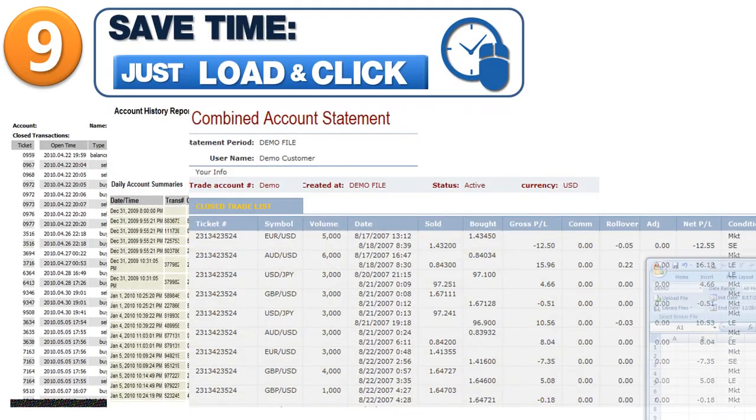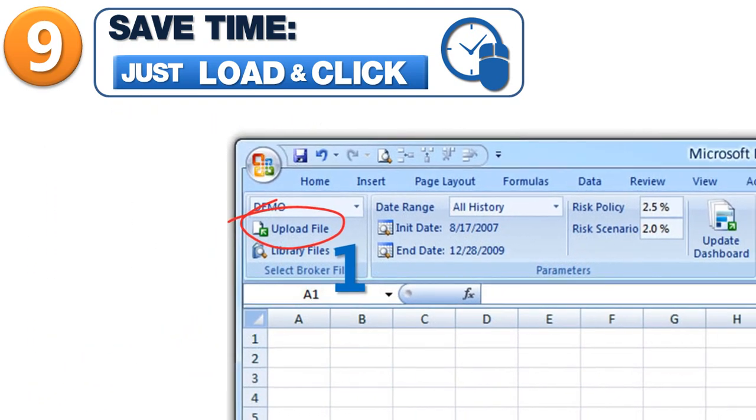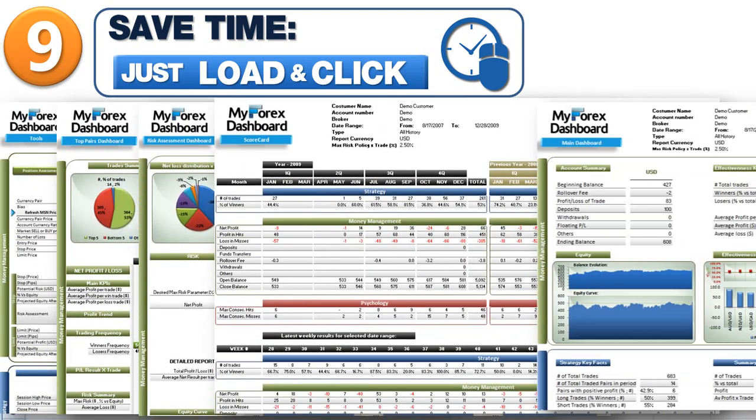Ninth, MyForex Dashboard software saves you time. It is very simple — just upload your statements and click to view all your results. Analyzing and learning from your own trading execution was never that easy. No more manual tracking or getting lost in so many numbers.